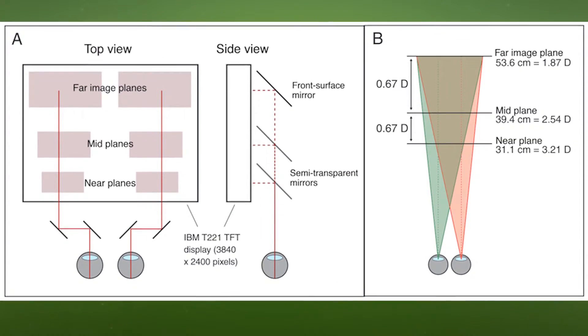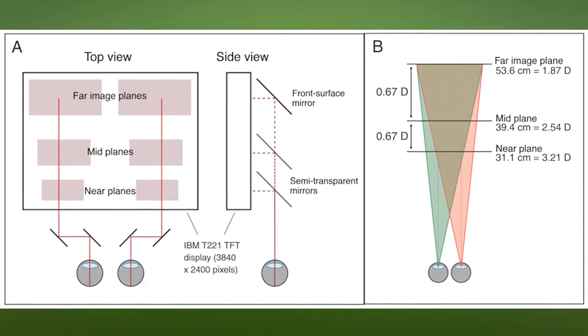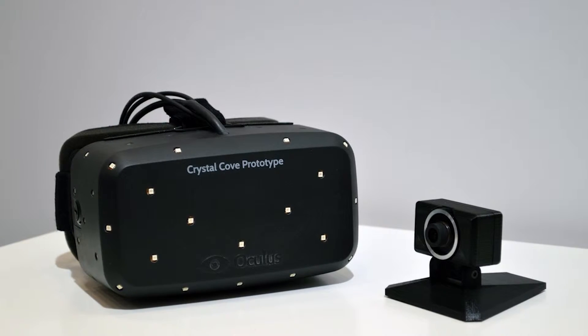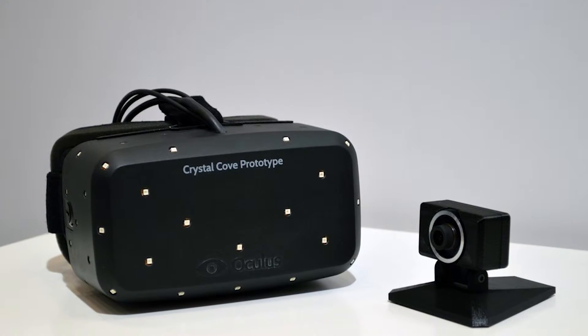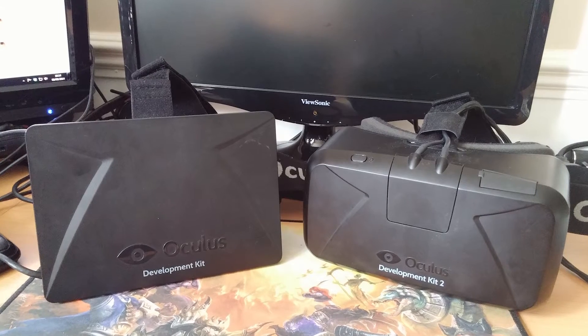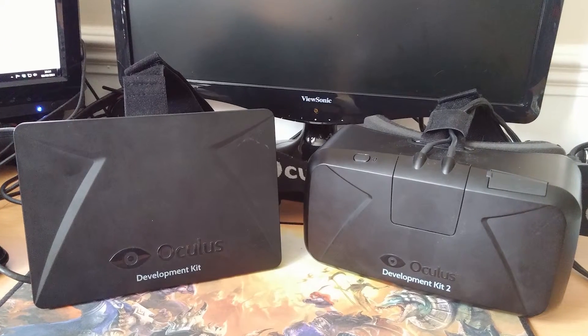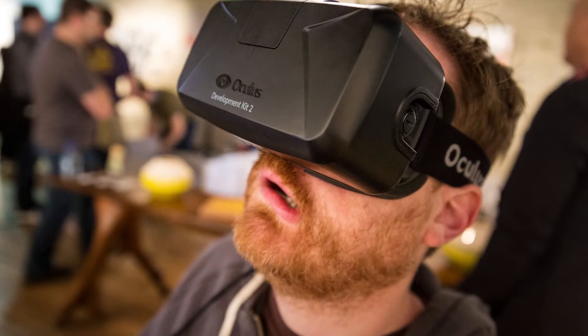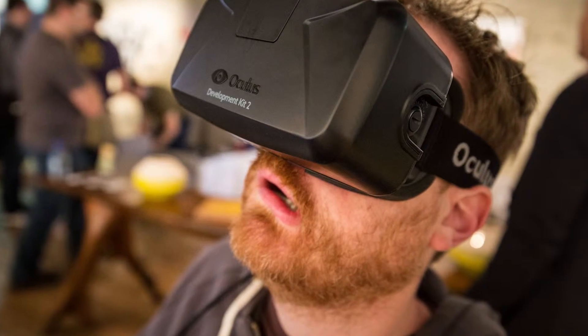Oculus began to experiment with what was possible and became much more ambitious about what could be done in a consumer virtual reality headset. What came out of that were the prototypes that became Crescent Bay, a prototype for the retail version of the hardware. 'When we compared what we had to what we were making internally, it was such a huge difference,' Lucky said. 'It was hard to look at what we made before and say yeah, this is consumer-ready, this is what everyone is going to want.'